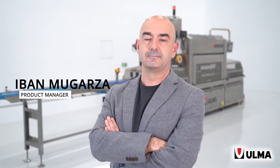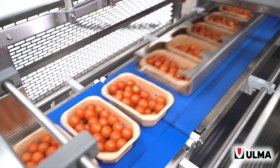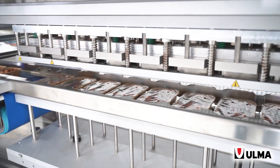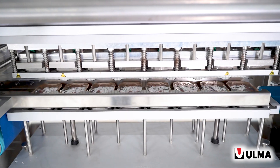My name is Ivan Mogartha and I am Product Manager for Tricely Machines at Ulma Packaging. For many years, Ulma Packaging has had a relevant presence in the packaging sector of fresh fruits and vegetables. Due to this reason, we developed a specific Tricely machine range aimed to this sector called TCA-P.